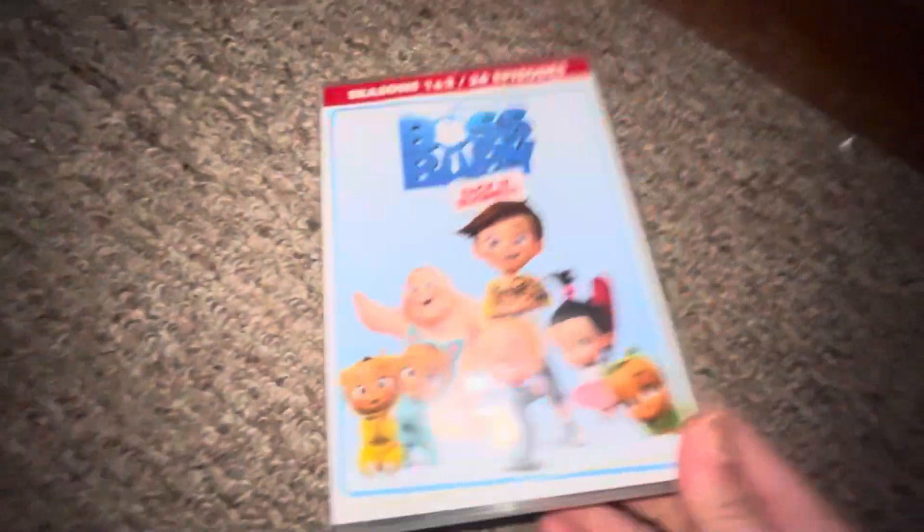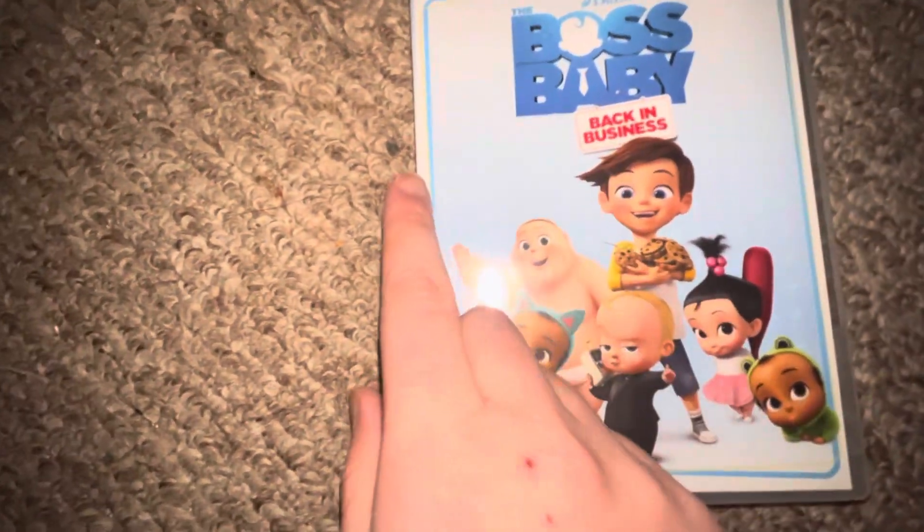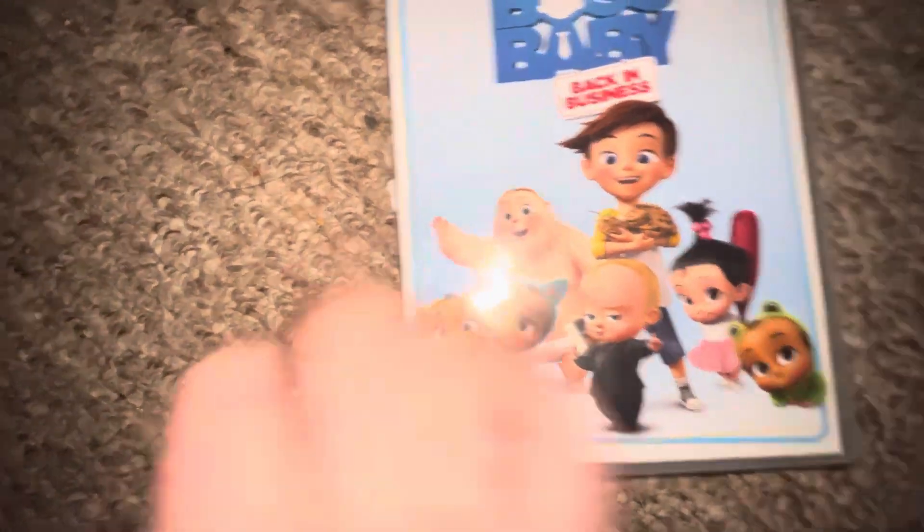Up next I got Season 1 and Season 2 of The Boss Baby — front, spine, back. You can watch the show on Netflix.